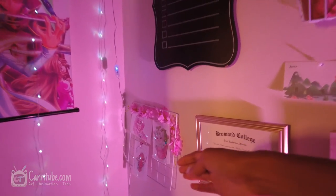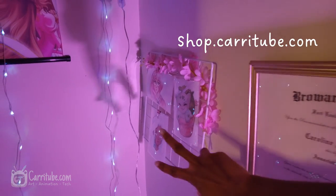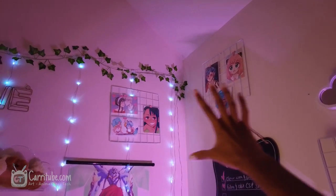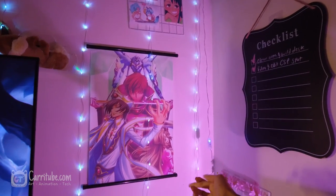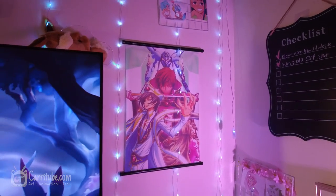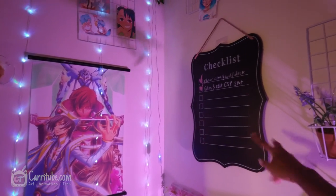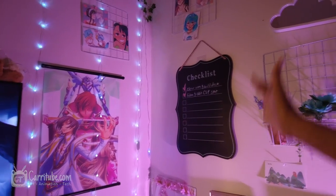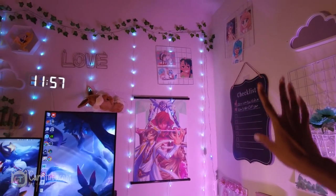Starting with this corner, I've hung up some of my own artwork and mini prints that I'll have on my online shop soon. I have them on these grid wire displays that I use for my artist alley. There are also two more up there - they've been a highlight of my setup. There's also an anime poster I got at an anime shop in Miami of Kogio's - I'm a big fan. I also have a chalkboard checklist from Walmart that's been helpful for keeping me on track.